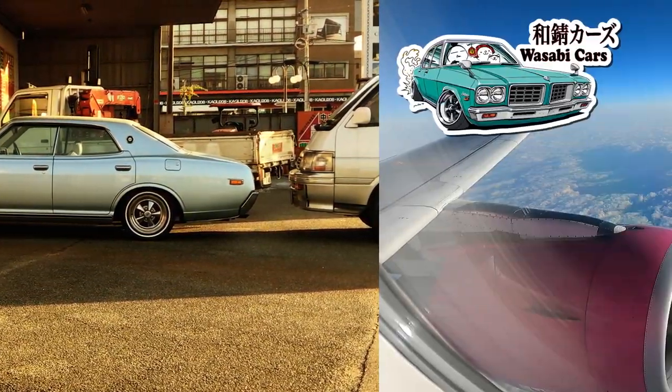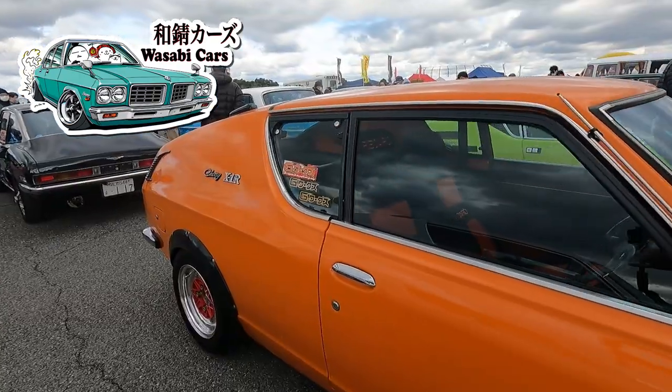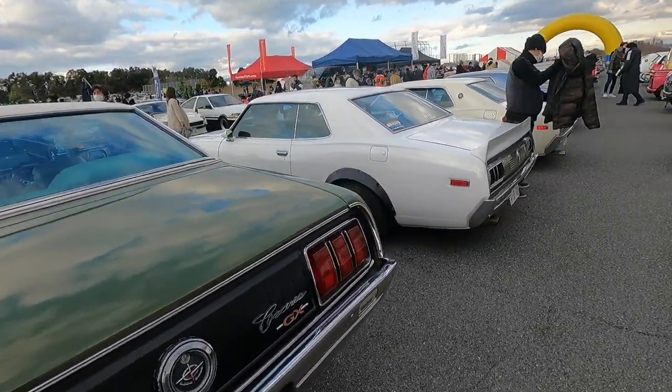Not satisfied with car spotting in my own neck of the woods, I get on a plane and go to a car show I'd never been to before. There were plenty of cool cars, and this is the story of just one.